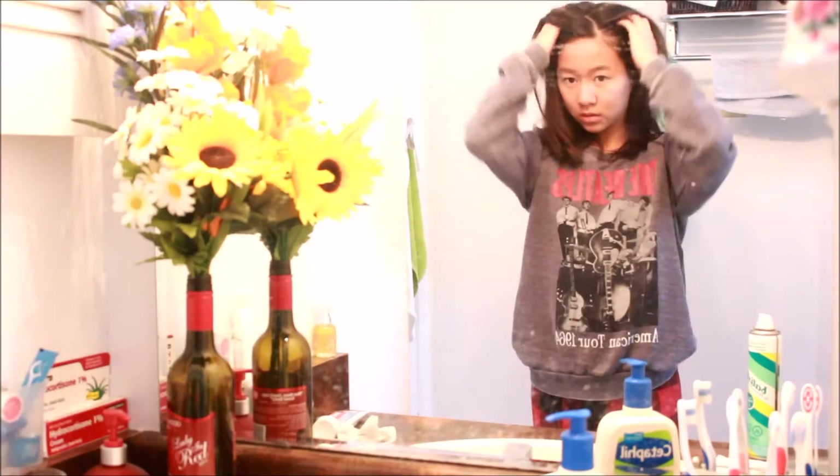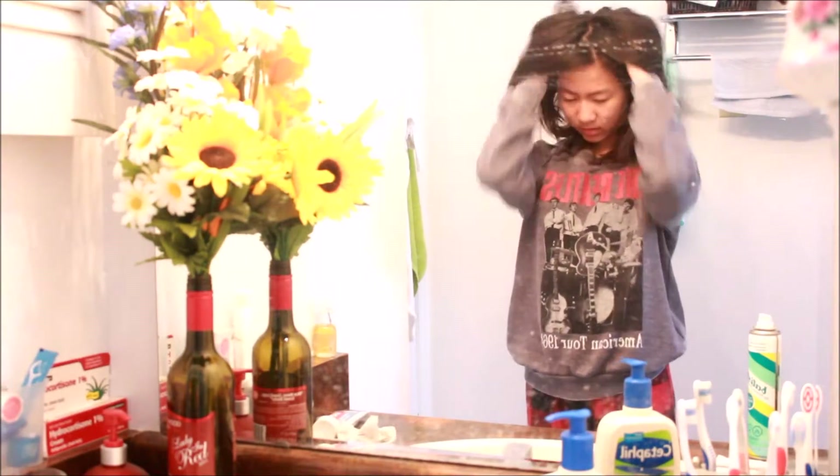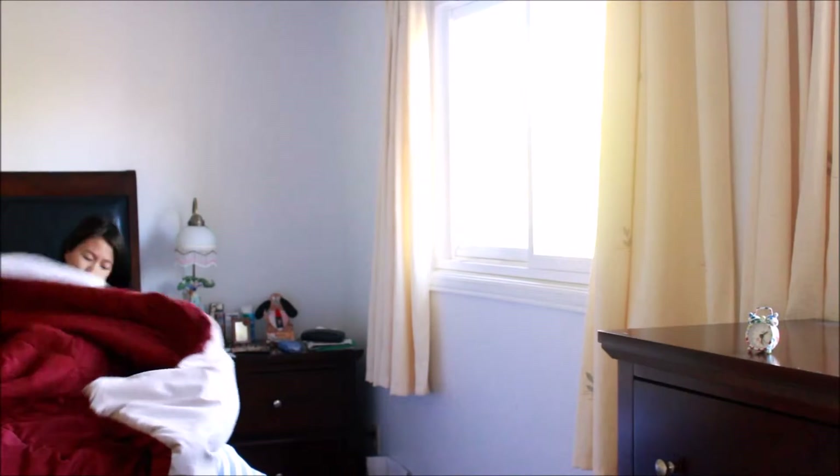Dry shampoo is probably your best friend here — just spray it into your hair all over, then ruffle through your hair and try to even it out. After that, you're ready to go.